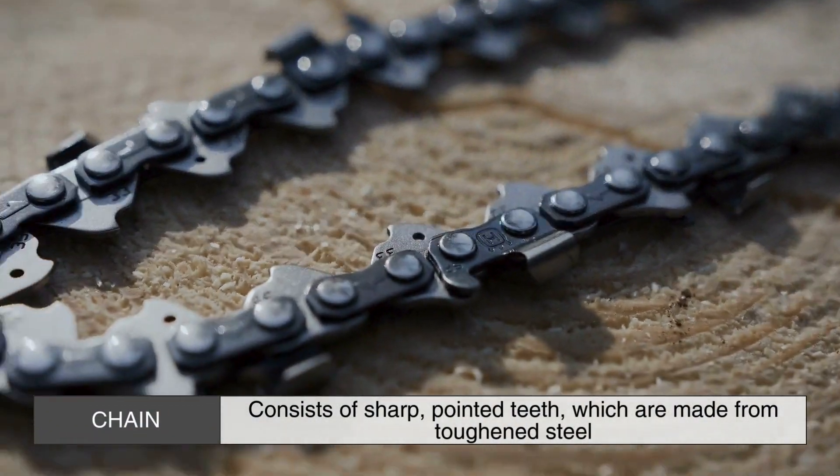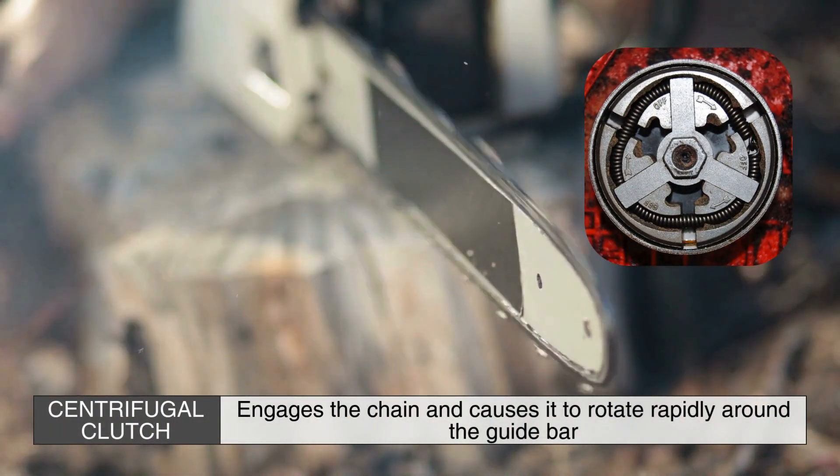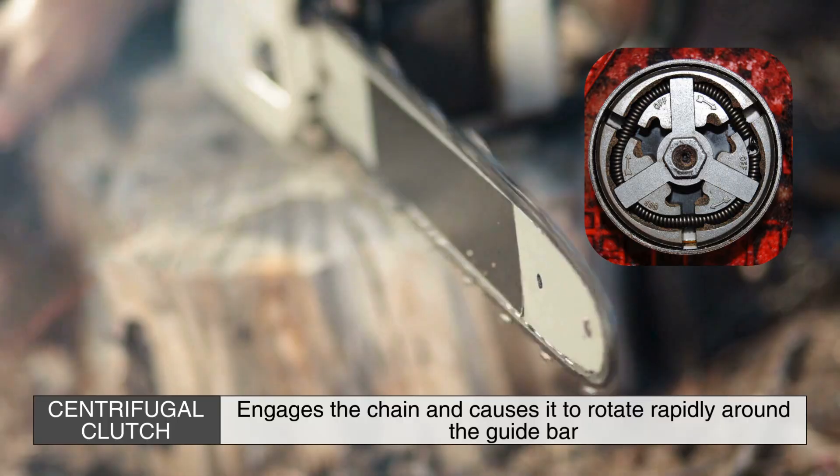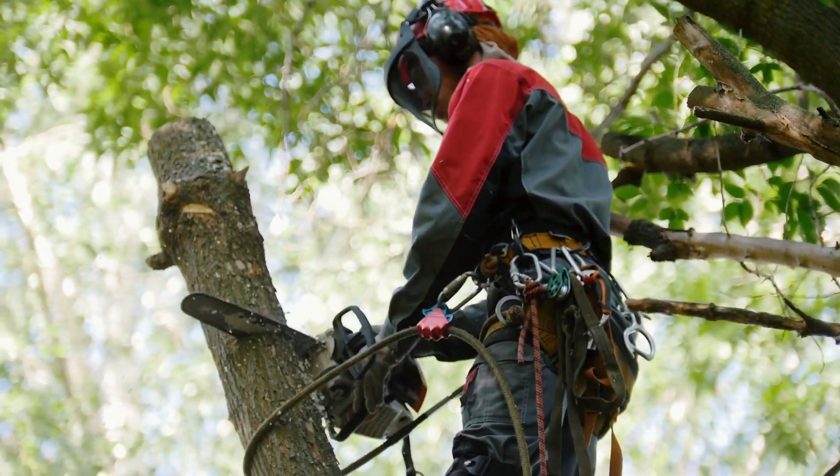The chain itself consists of sharp, pointed teeth, which are made from toughened steel. As the engine turns the crankshaft, it drives a centrifugal clutch, which engages the chain and causes it to rotate rapidly around the guide bar. The sharp teeth cut into the wood, making quick work of logs, branches, or stumps.